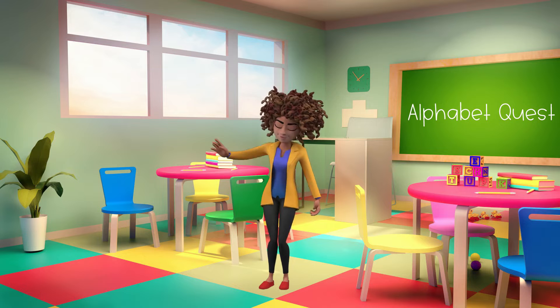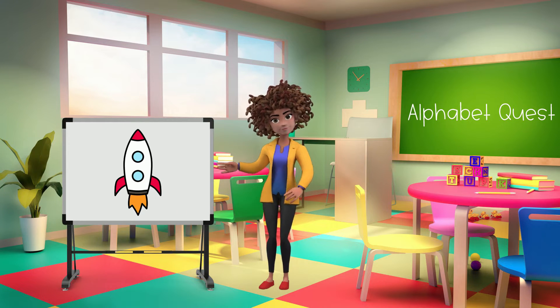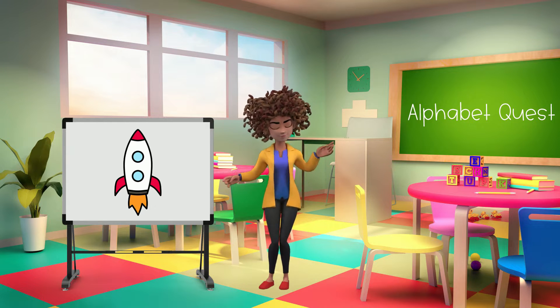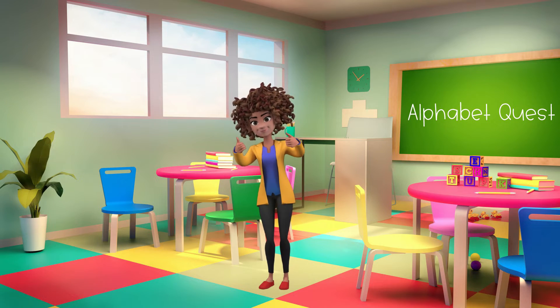Welcome to Alphabet Quest by the Monster Crew. Today we're going on an adventure in outer space where we'll look for letters of the alphabet, which we'll use to help us find a secret code to unlock a message. Are you ready for the adventure? Let's go!